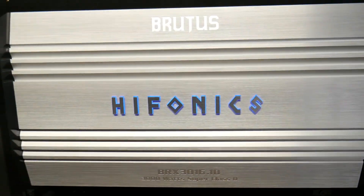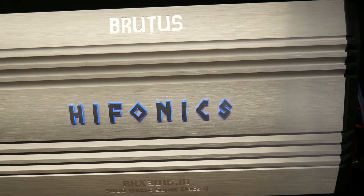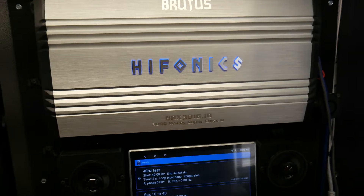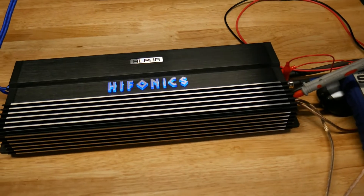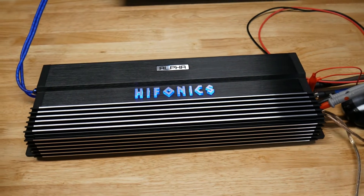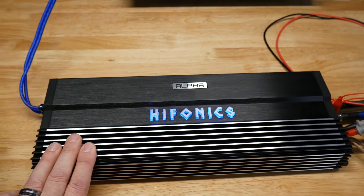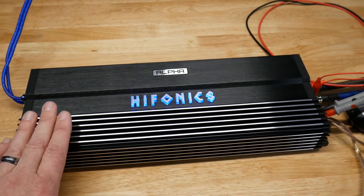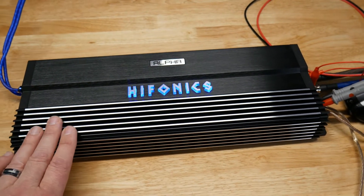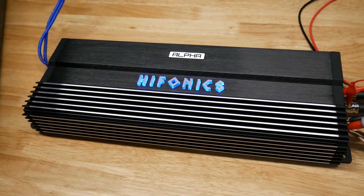Our trusty Hifonics BRX 3016 is a great amp. I'm actually a Hifonics fan because I've had some of their amps that are great, but just to let you know — avoid this one unless you just want 1500 watts and like the way it looks, because it just does not do anywhere near the rated power. Thanks guys, take care.